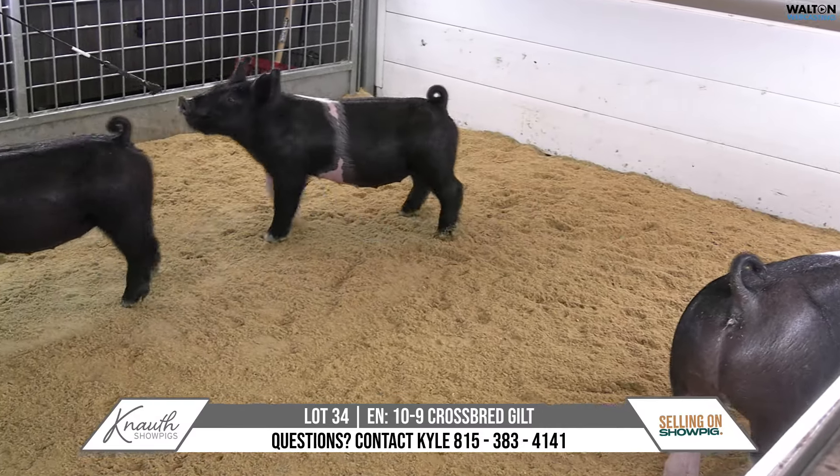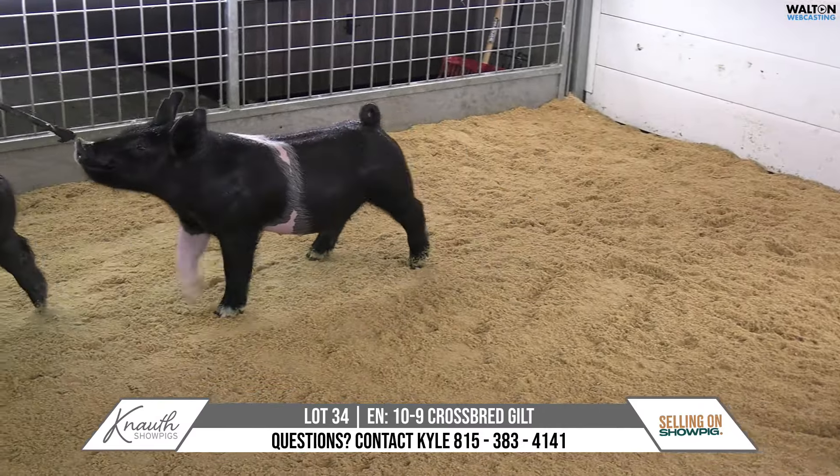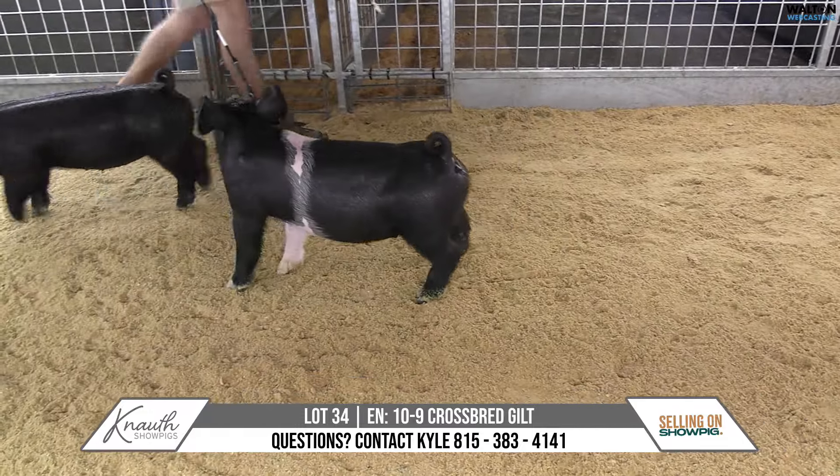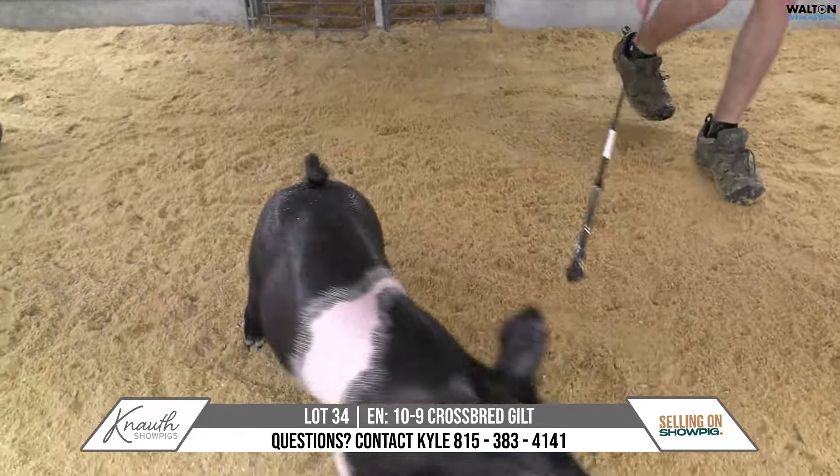Here we have Crossbred Gilt 10-9, Lot 34, Buckle Up on Play It Cool. 42-liter Play It Cool sow, and the Buckle Up stuff's been really good here.